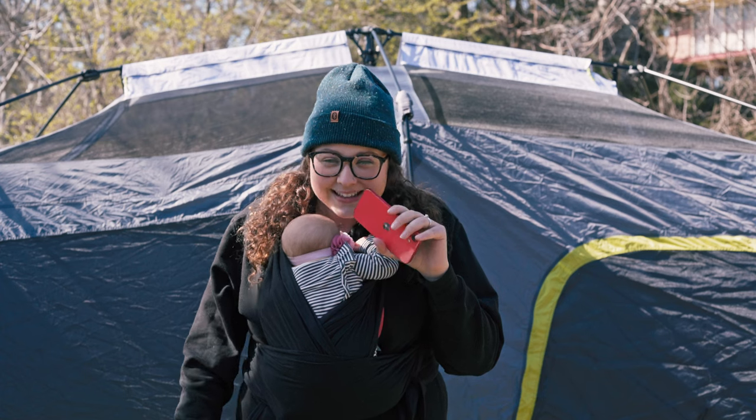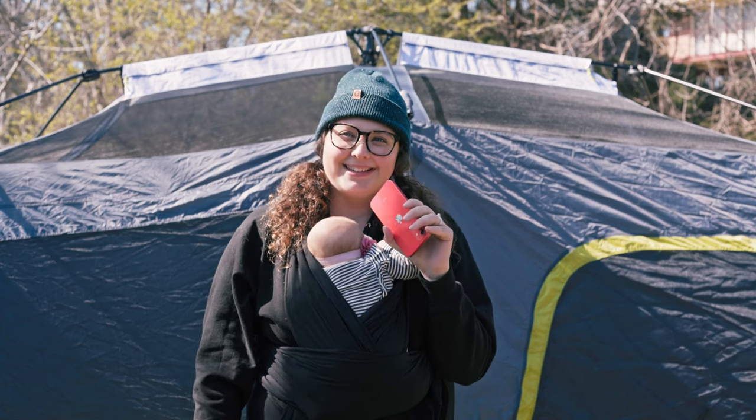The fact that I can stand and get dressed in a tent, and walk around without having to hunch over and get scoliosis the entire trip — it works. It's good.